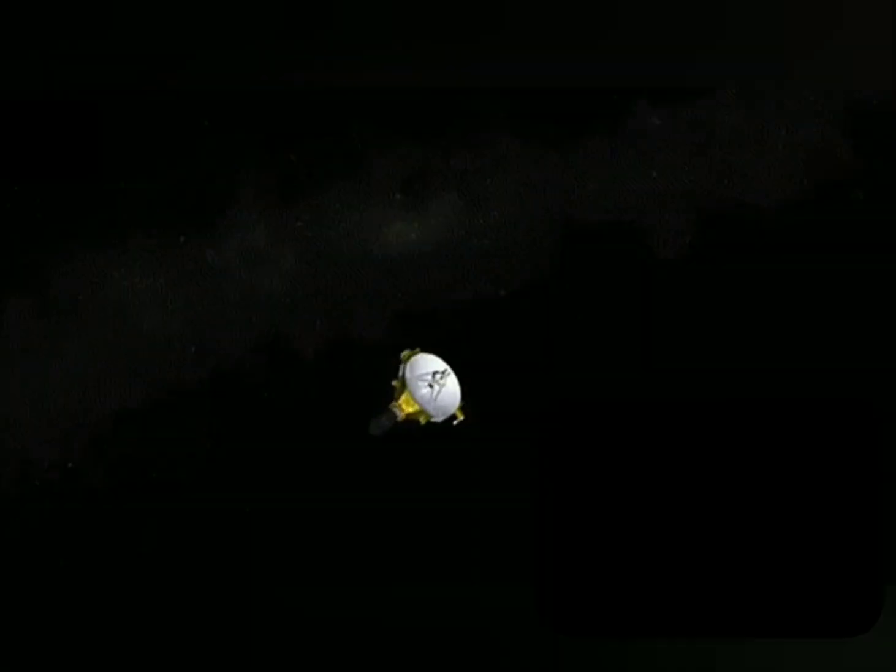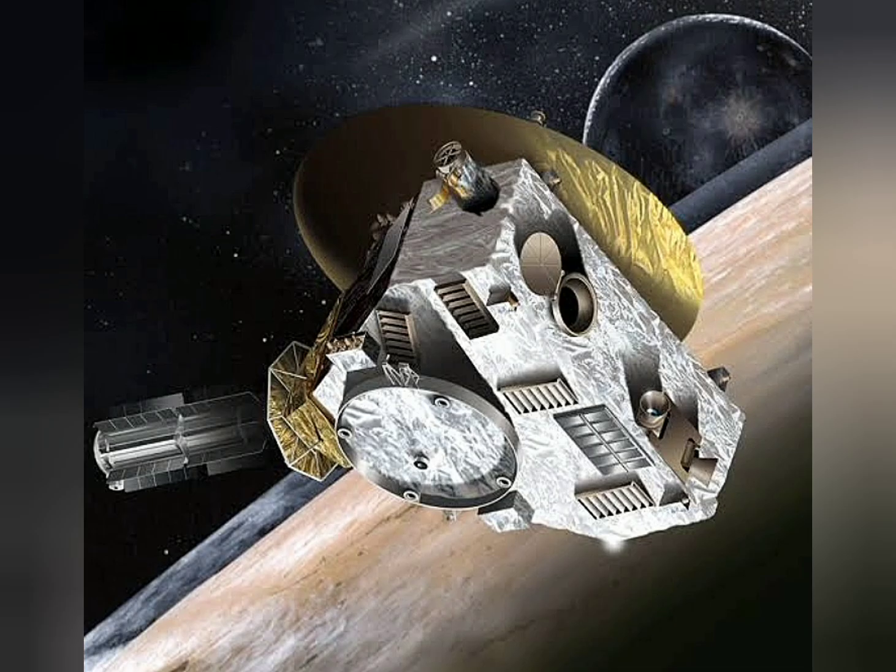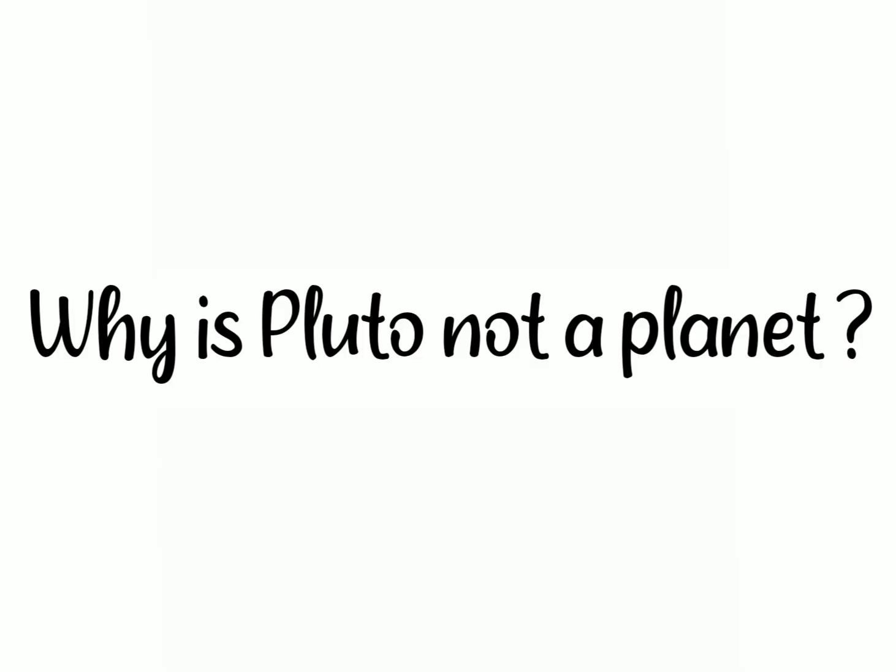On July 14, 2015, NASA's New Horizons spacecraft made its historic flight through the Pluto system, providing the first close-up images of Pluto and its moons, and collecting other data that has transformed our understanding of these mysterious worlds on the solar system's outer frontier. In the years since that groundbreaking flyby, nearly every conjecture about Pluto possibly being an inert ball of ice has been thrown out of the window or flipped on its head.